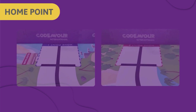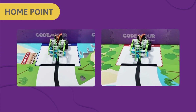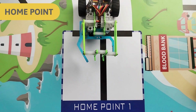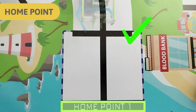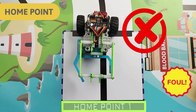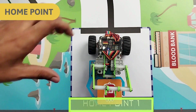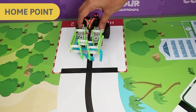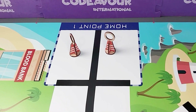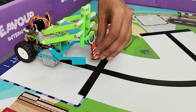Home Point: There will be two home points in the arena. The team may start the game from either home point. Teams are only permitted to handle the robot and game objects when the robot is within the highlighted area of the home point; otherwise it will count as a foul. Objects held by the robot are considered part of the robot. Teams may teleport the robot from one home point to another along with game objects. Any objects unloaded at a home point will remain out of the arena until reloaded, and objects can be reloaded from either home point.